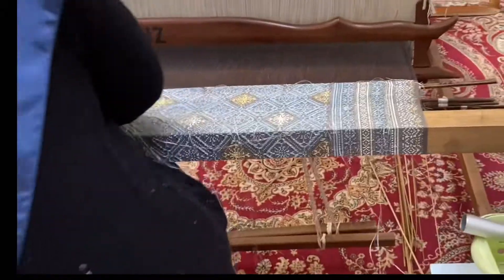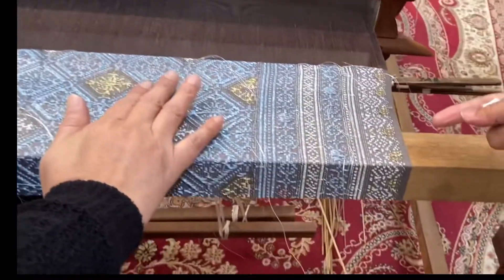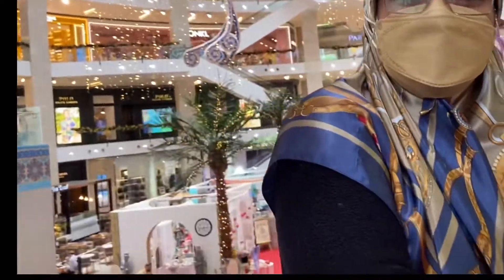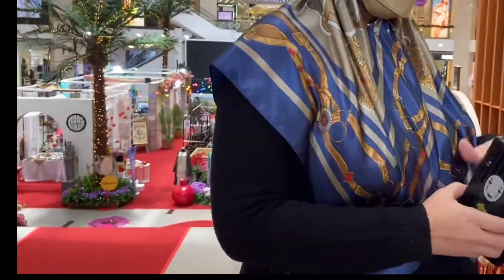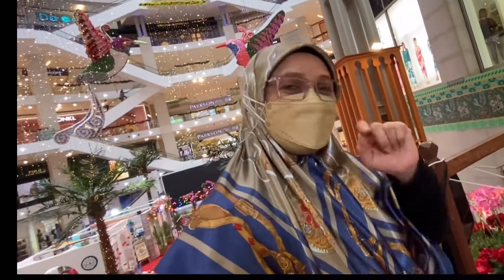This is being made for Melayu — they wear it outside, to cover up. For one sample, it takes four months to complete.